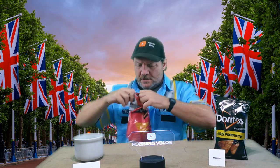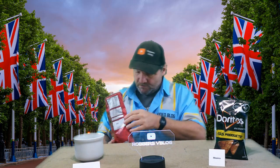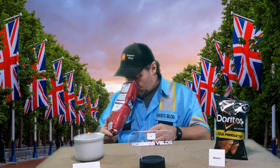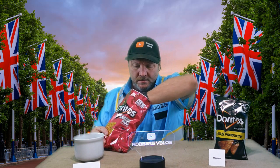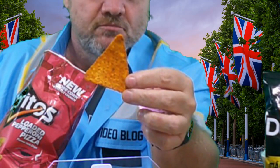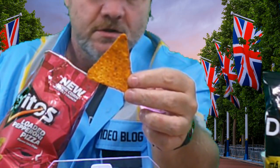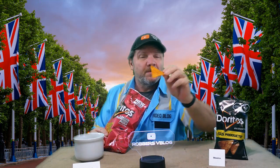Okay, smells like Doritos. Let's get a good sized chip out here — looks like an average Dorito. Smells like Doritos; I don't smell any pepperoni or anything like that.